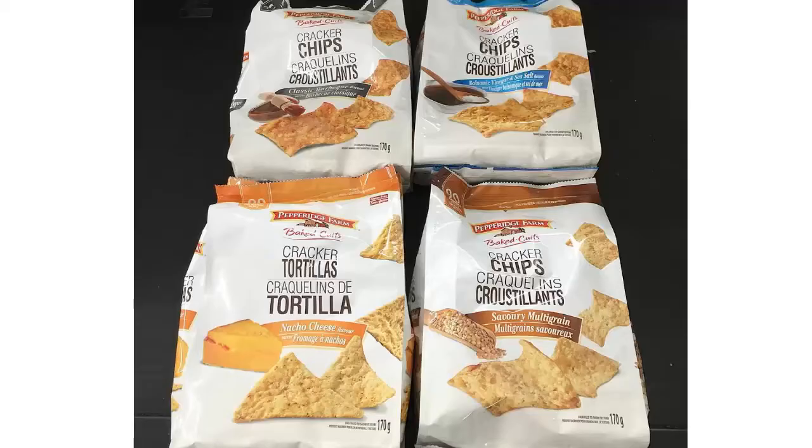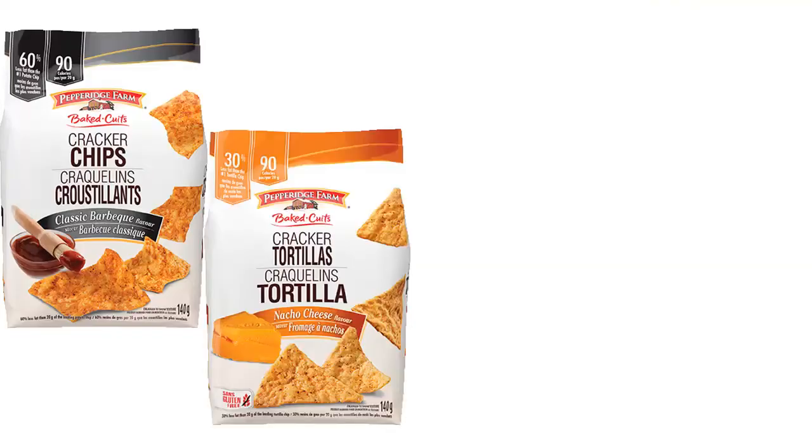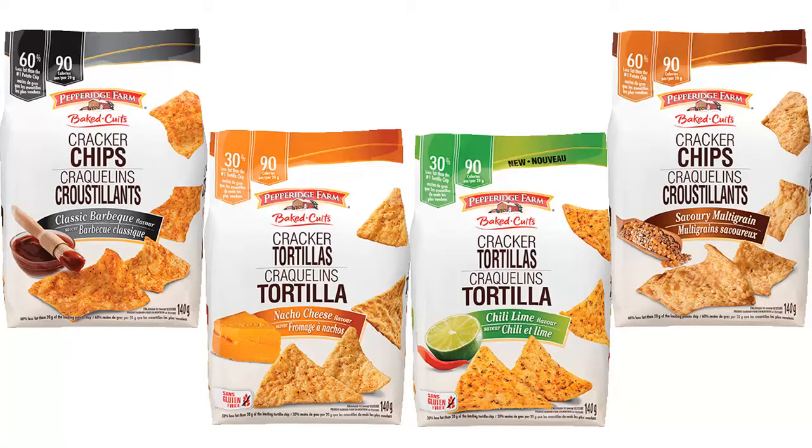These Pepperidge Farm Cracker Chips and Cracker Tortillas have popped up at a Dollar Tree in Canada. It looks like this might be a Canada-specific product, but if not, I would really love to give these a try. I will put some information about the nutritional info in here as well, and I'll also link to the page where I found that.